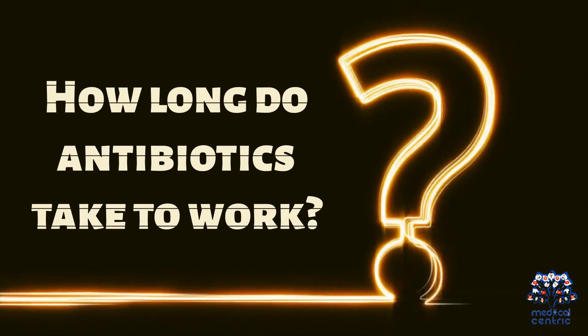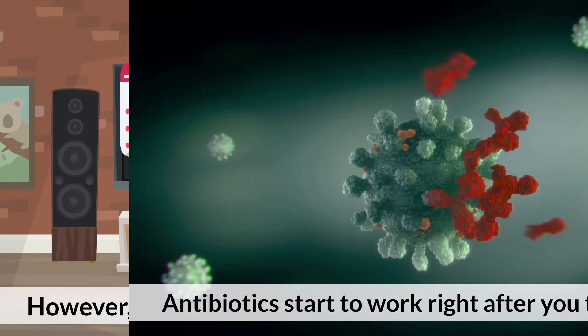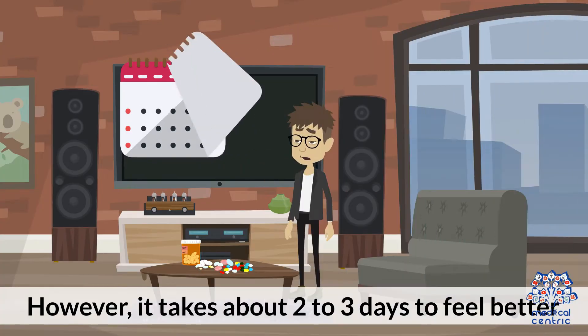How long do antibiotics take to work? Antibiotics start to work right after you take them. However, it takes about two to three days to feel better.